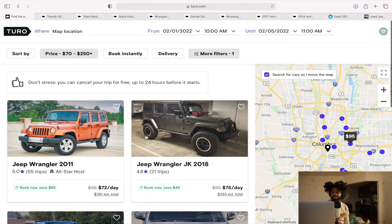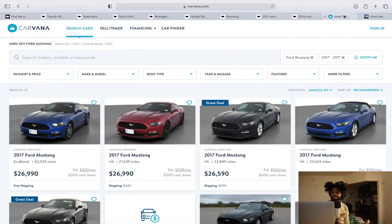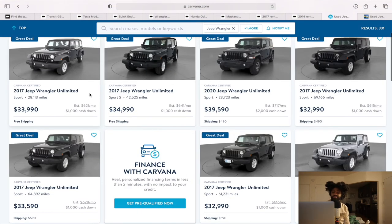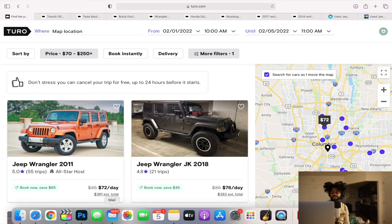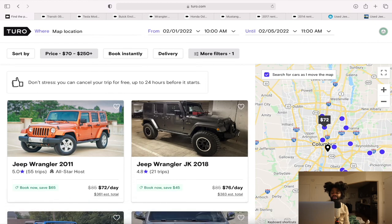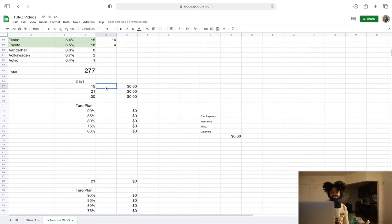So it looks like the best car from what I'm seeing here is the Jeep Wrangler, and it doesn't have to be the newest one. On CarMax, I want to see what Carvana says — you could put $1,000 down for $600 a month. Let's say the car is booked 15 days out of the month at $85 a day — you're looking at $1,275. That's not bad. And keep in mind the amount Turo takes out — depending on your plan, this is how much you'd keep.